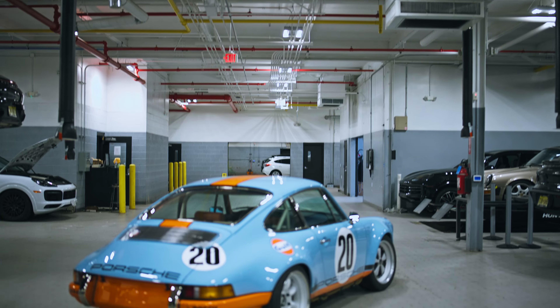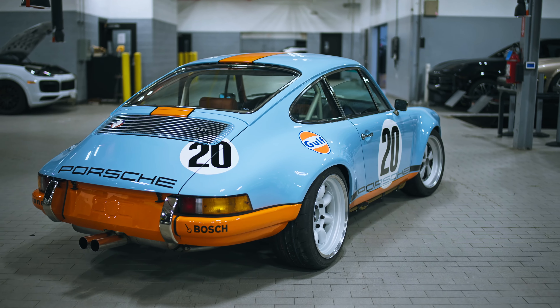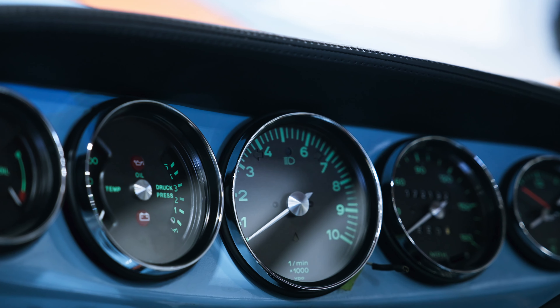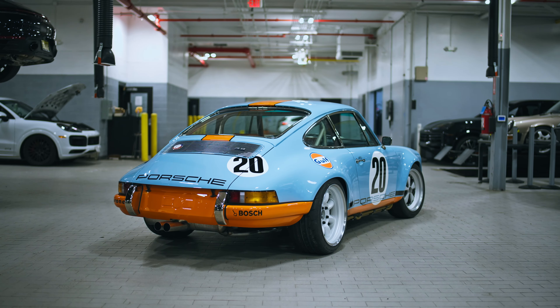Some key visual cues on the car that make you realize all is not stock under the deck. We got custom gauges made by Palo Alto Speedometer — the speedometer goes to 180 and the RPMs go to 10,000. I could not live without a classic '71 911 without the green gauges. Very classic look.